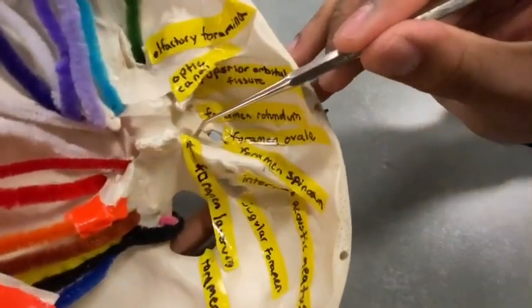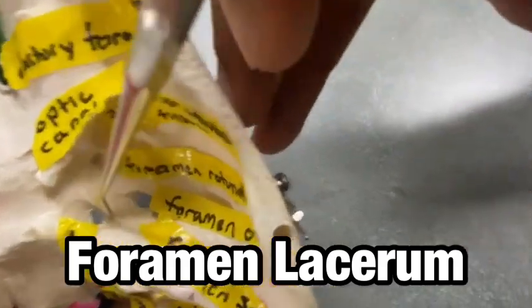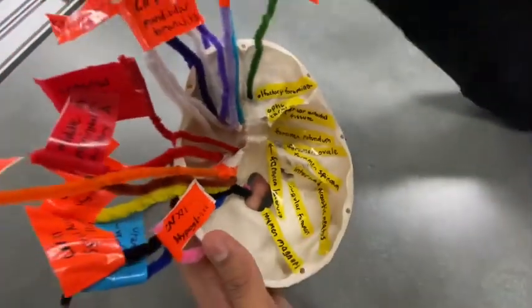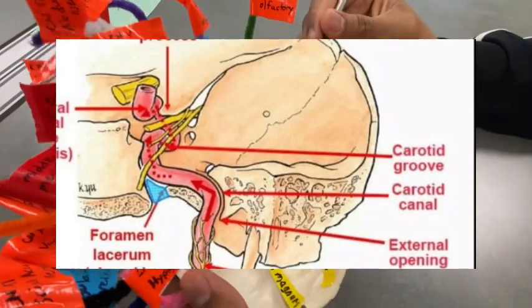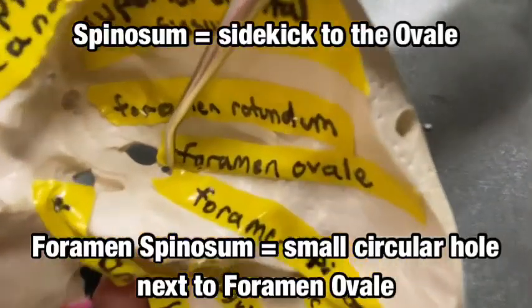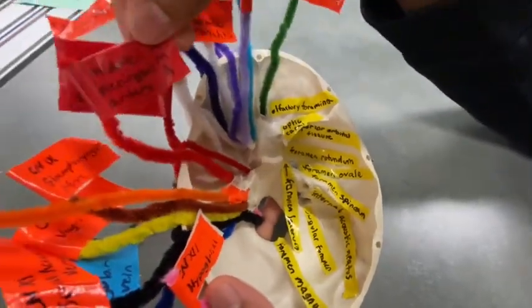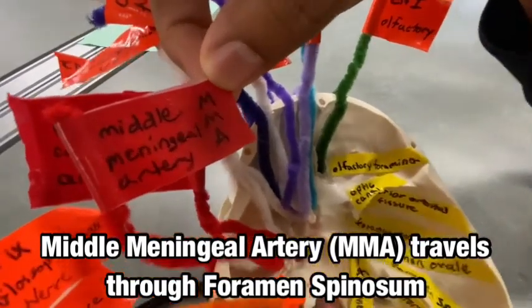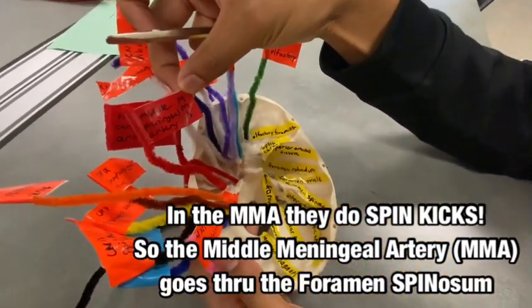Jumping across, we're going to go to the foramen lacerum here. As you can see, it sort of jets into that carotid canal on the side, and encompassing that is the internal carotid artery. Now jumping back to the foramen spinosum, right underneath the foramen ovale — a little small — but that has the middle meningeal artery. The way I remember this is: foramen spinosum, spin kick, we're in the MMA — middle meningeal artery.